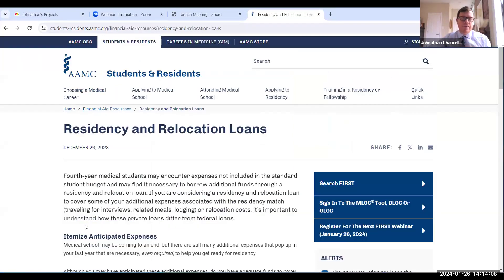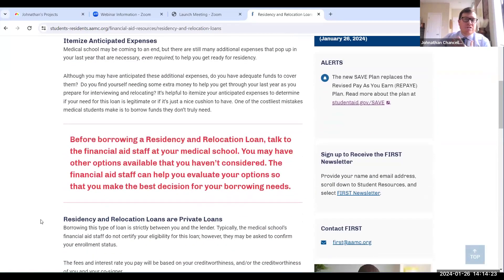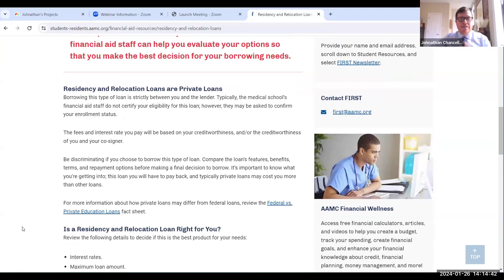Residency and relocation loans — this is something some of you are considering because of unanticipated or anticipated expenses. It's not cheap to move anywhere right now; rents are high pretty much everywhere. We give you advice: if you're thinking about a residency or relocation loan, you want to speak to your financial aid staff, make sure you've exhausted resources available through them, and remember that these are private loans, different from direct loans like your unsubsidized, subsidized, or PLUS loan.